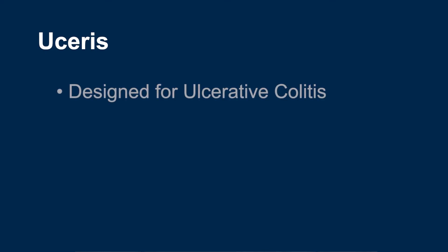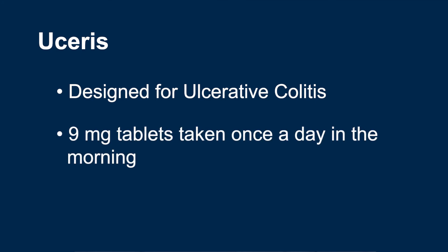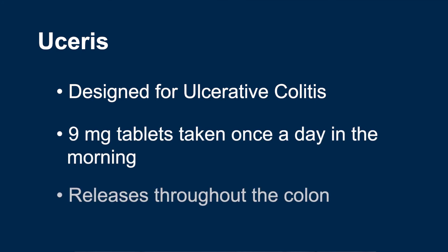Uceris, the other formulation of Budesonide, is primarily used for patients with ulcerative colitis. Uceris comes only in 9 mg tablets that are taken once a day, usually in the morning. It is formulated to release throughout the colon, making it especially effective for ulcerative colitis, and that is why the name Uceris starts with UC.